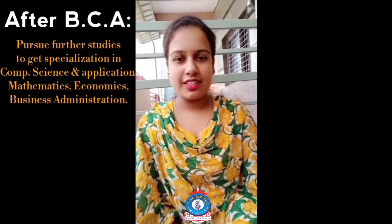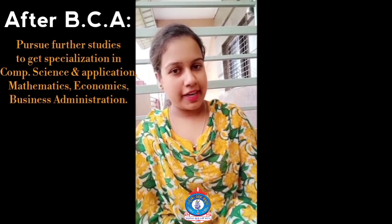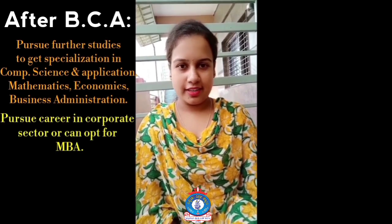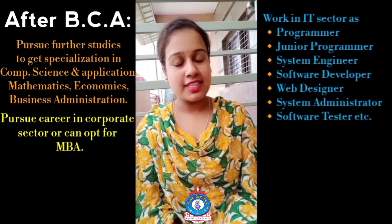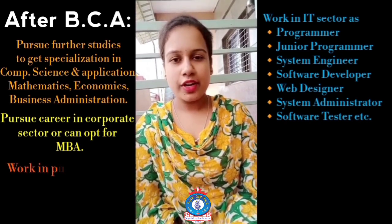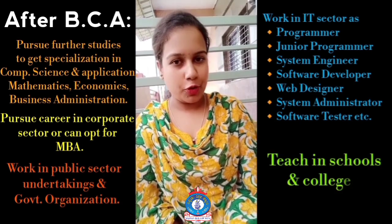Graduates can pursue further studies to get specialization in computer science, applications, mathematics, economics, and business administration. They can pursue careers in the corporate sector, MBA programs, the IT sector as programmers, junior programmers, system engineers, software developers, web designers, and more. They can also work in public sector undertakings, government organizations, or teach in schools.